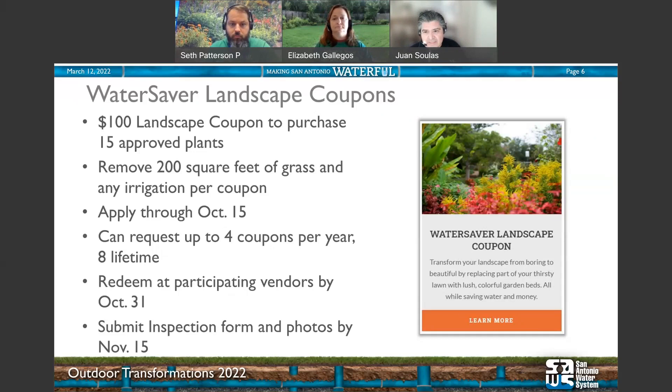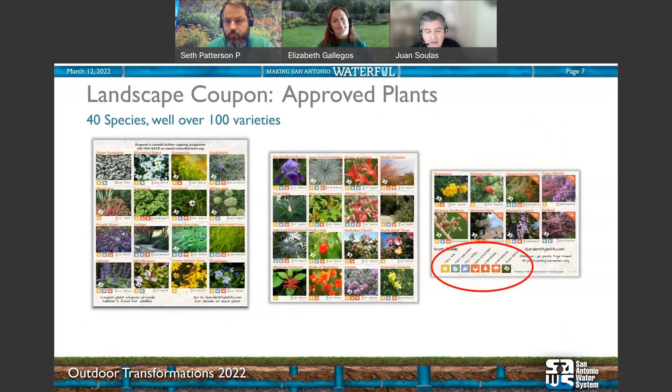Once you're done, submit those inspection forms and photos — we want to know you completed your project. There are 40 species you can pick from, and with varieties it measures to well over 100 selections. Gail is going to give us more information about that.